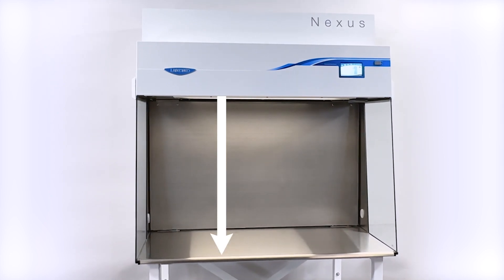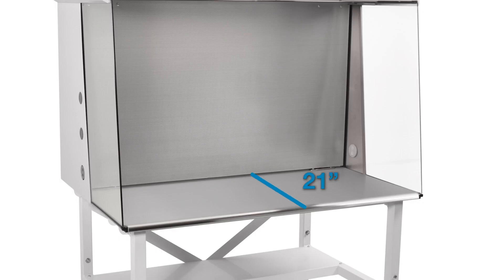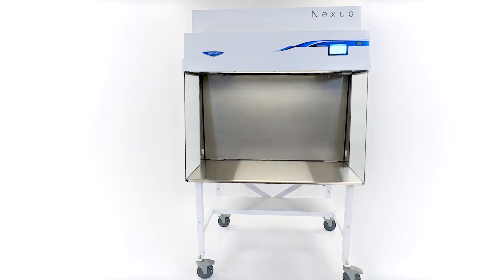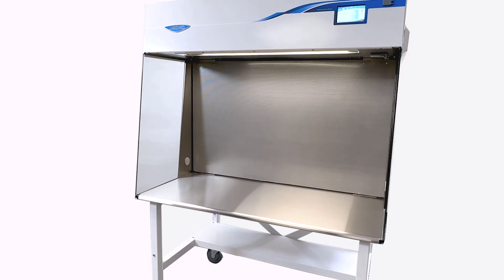The open and ergonomic front provides 30 inches of vertical working space and either 21 or 26 inches of working depth. Available in standard sizes up to 8 feet wide, the Nexus has ample room to accommodate a variety of applications.